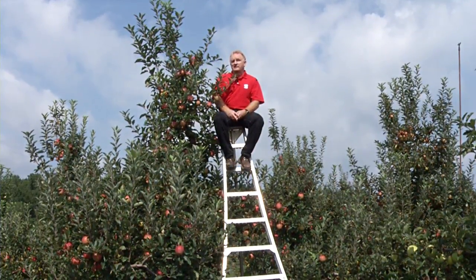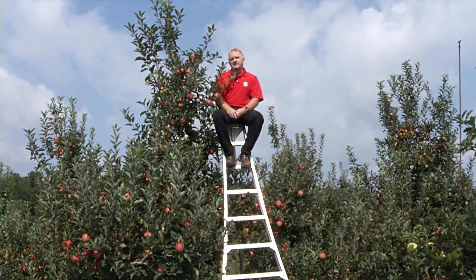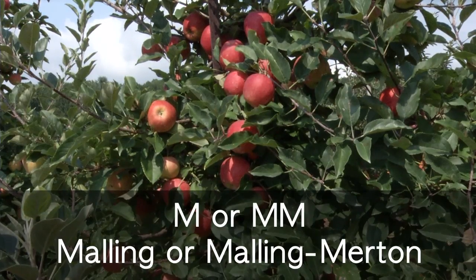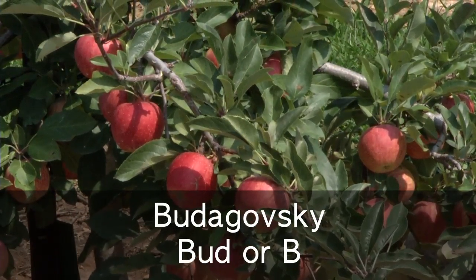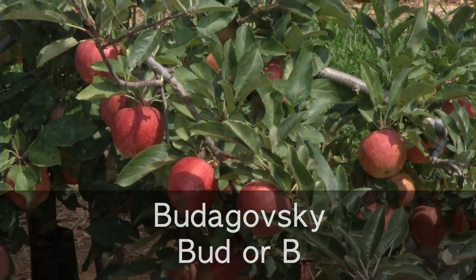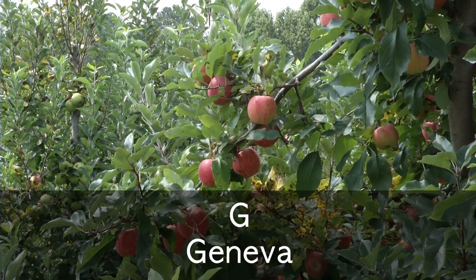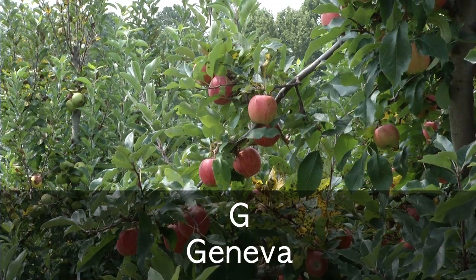Today I would like to talk about several rootstocks we are looking at in North Carolina that are very promising and have commercial potential. When looking at apple rootstocks, you'll notice there is a letter followed by a number. Those letters may be M or MM — Malling or Malling Merton — coming from England. There are also a series of rootstocks coming from Russia called Budagovsky, abbreviated to B. There's also a series abbreviated CG or G referring to Geneva, developed at Cornell in New York.